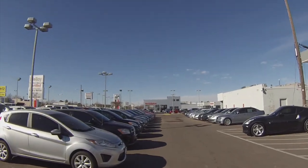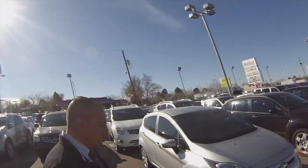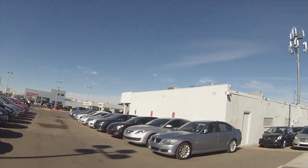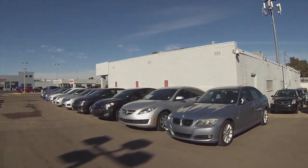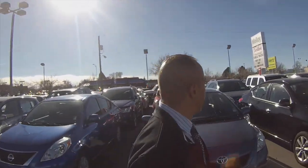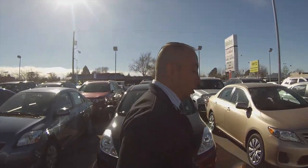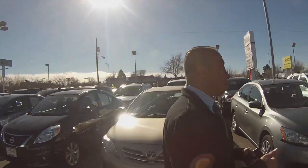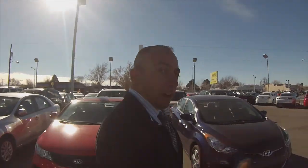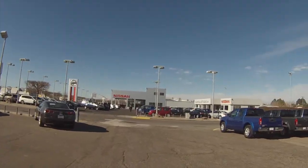I had too much fun driving that car today, but that's just one car out of tons we have here in stock. Every day you see something different at Molloy Nissan — that's what's so cool about this place. I'm kind of surprised they don't have field trips here! Things are always changing, so we'd love to make you a great deal on one of these cars.